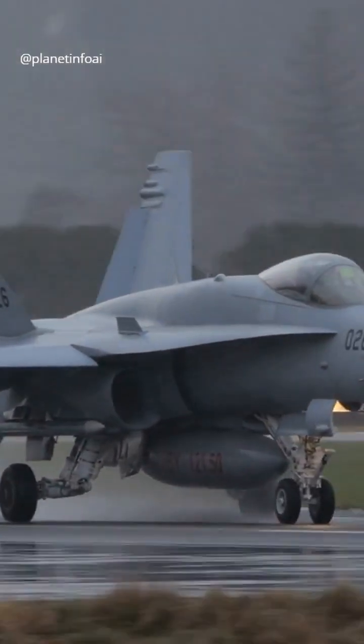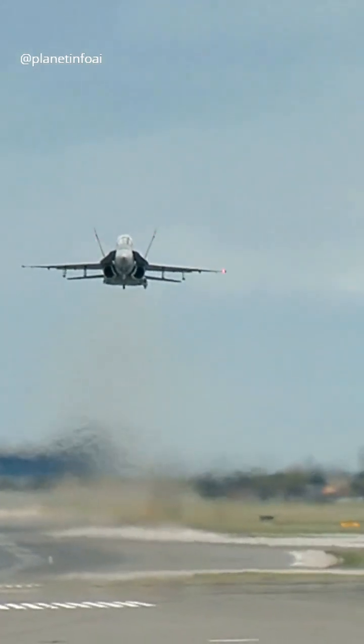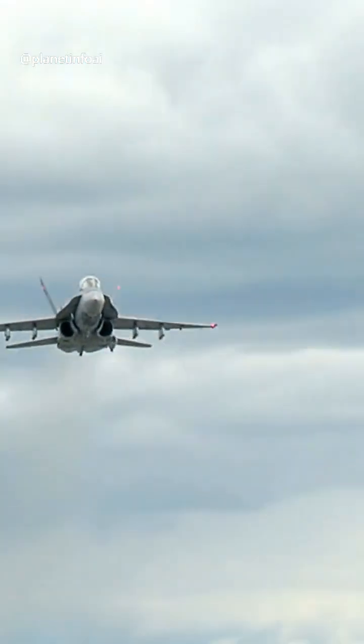Gray also helps reduce the thermal signature of the jet. The matte finish minimizes sunlight reflection, making the plane less visible to heat-seeking missiles.